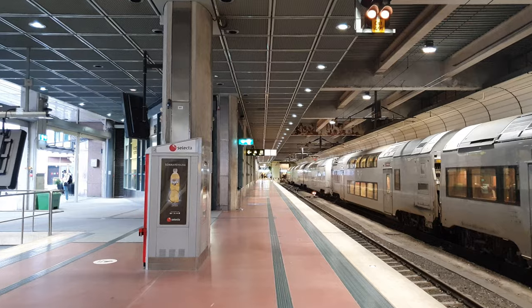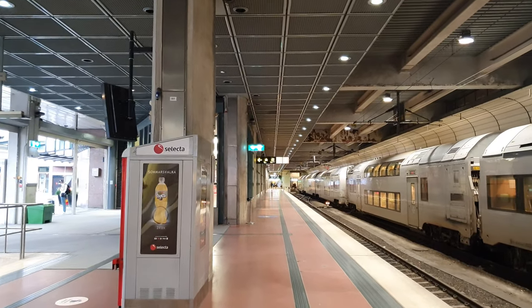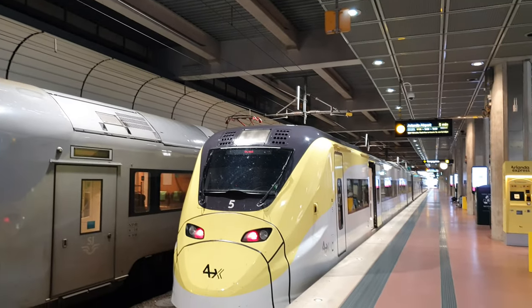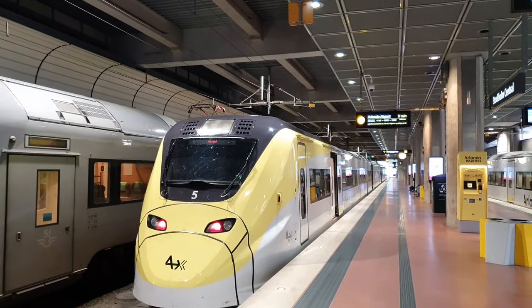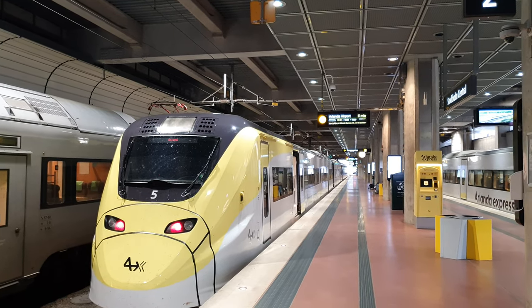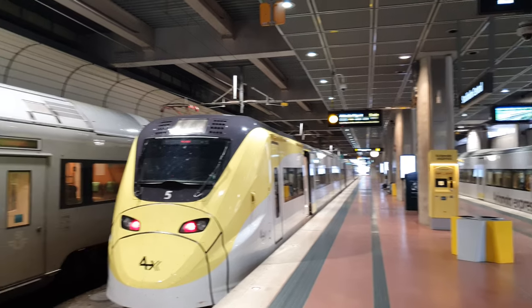Most people arrive by Arlanda Express, coming from the airport and taking this train. It's about a 20-minute ride from the airport directly to Central Station, so this is where they arrive when they come to Stockholm.